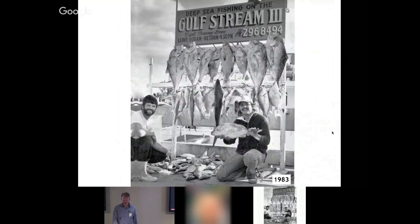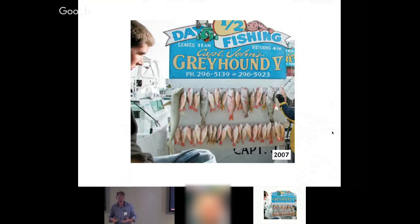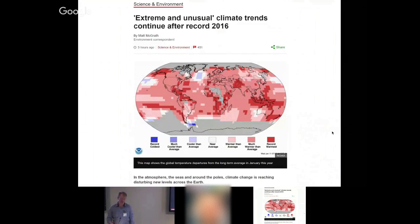There's overfishing — we have what we call a shifting baseline of what a big fish is. You can see here: Key West, 1957 and 1983 — the fish are getting smaller and smaller. Our technology is getting better at catching fish. This BBC news clipping from this morning shows the records set in 2016 in terms of global temperatures, with dark red everywhere indicating records were set — a disturbing trend that doesn't bode well for coral reefs.